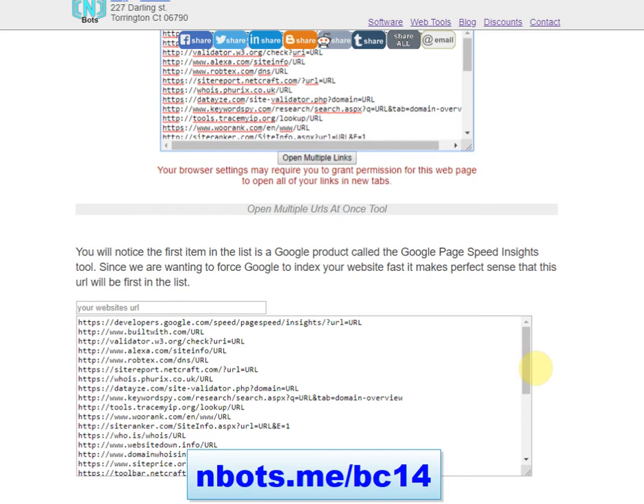What this video is going to show you is a technique that I came up with that's sort of like pinging on steroids. The way this trick works is there are many websites out there that will actually create content about your new website by simply entering a specific URL. I'll show you what I mean.